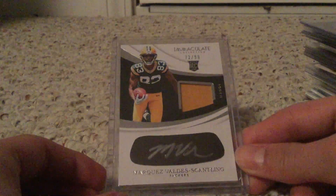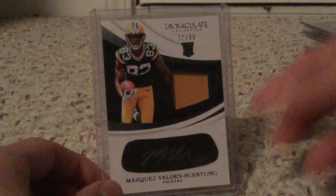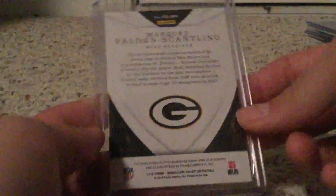There you go guys, hope you enjoyed that video - that was a really good card shop recap. The Marquez Valdes-Scantling from Immaculate is a really high-end brand and I got it for a great deal. See you guys later, peace out!